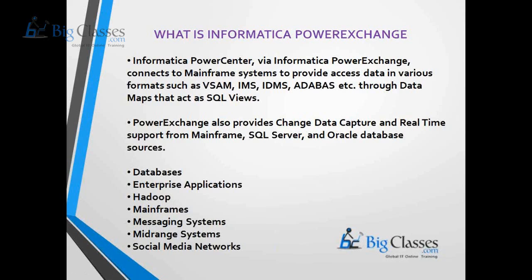For mid-range systems, there are connection adapters that provide access to enterprise data stored in OS/400 or i5/OS systems. Power Exchange is not a separate standalone tool — it is used along with Informatica Power Center to read data from these special systems.